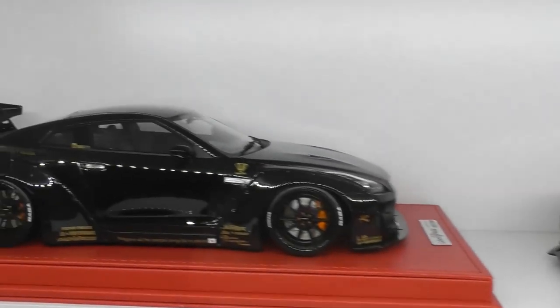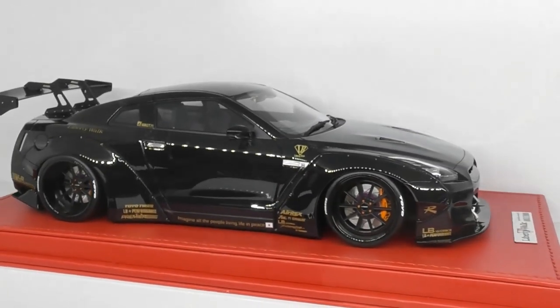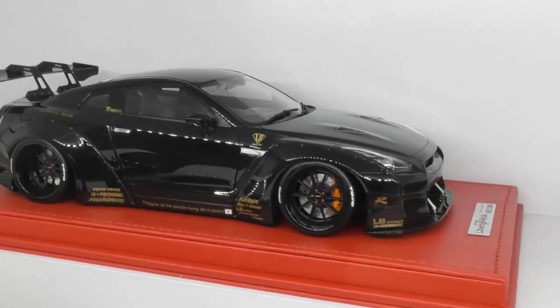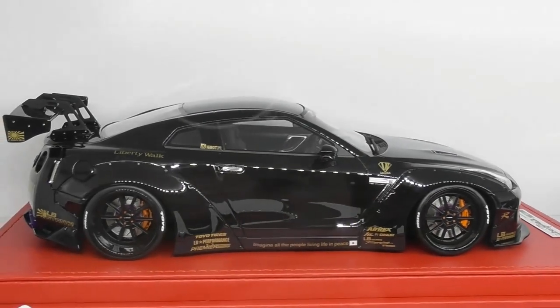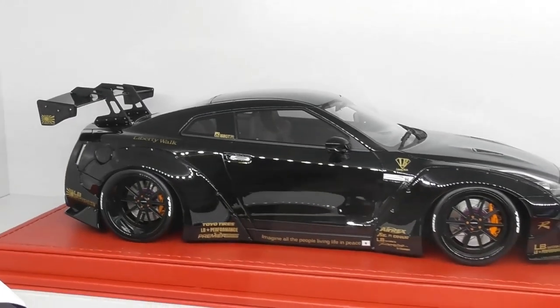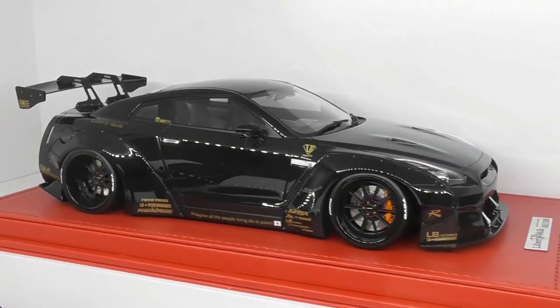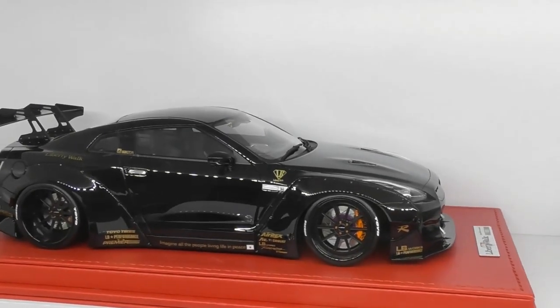I've got a GTR for you Nissan fans. This is made by Ignition Models, although it's been remounted on a red leather base. This is a super rare version in black with the black Forgeline wheels — I was really lucky to get myself one of these, and I absolutely love it. This one was around $600.